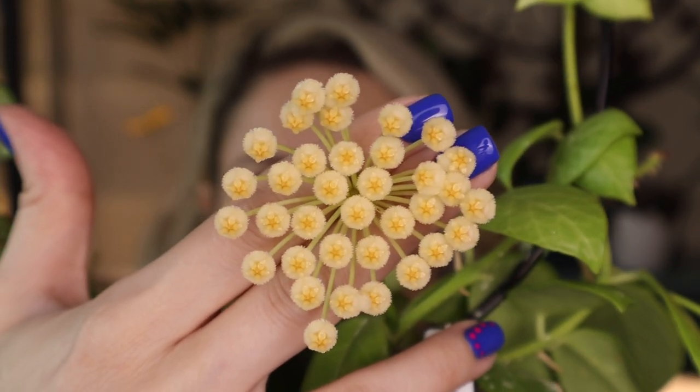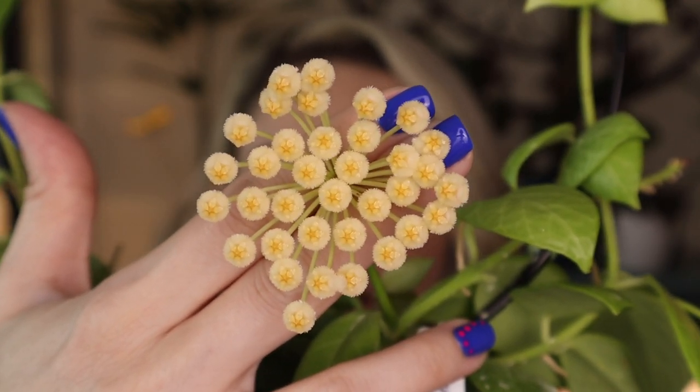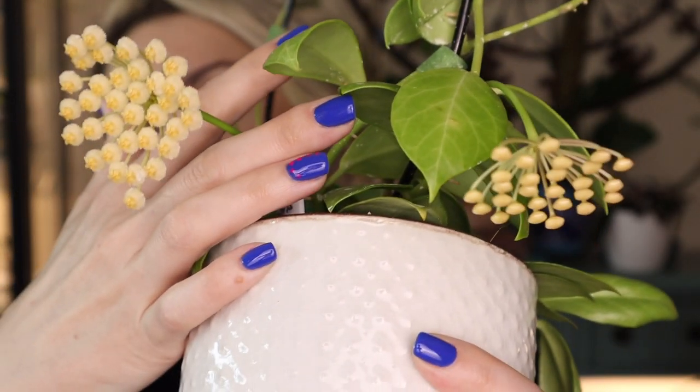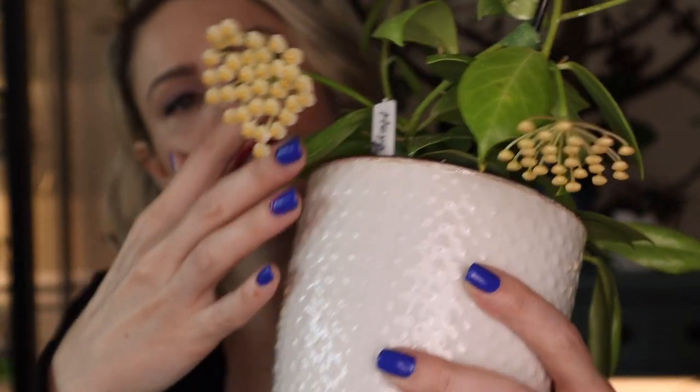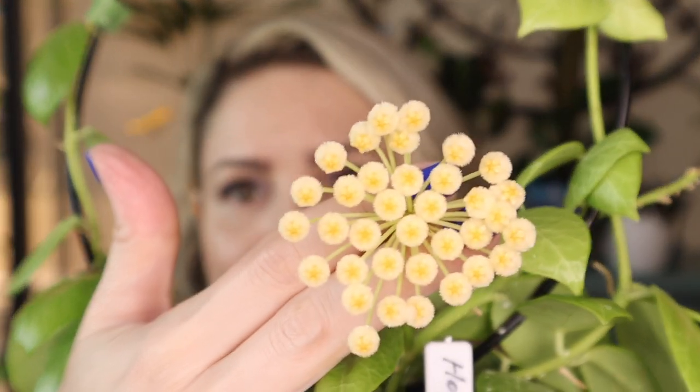It actually reminds me a lot of Hoya lacunosa blooms, just a lot larger. And here is another peduncle which is gonna bloom pretty soon. The scent on this Hoya is very very pleasant. It actually smells to me just like lacunosa blooms - just not maybe as sweet, but it smells exactly like lacunosa snow caps that I have. And they are absolutely adorable.